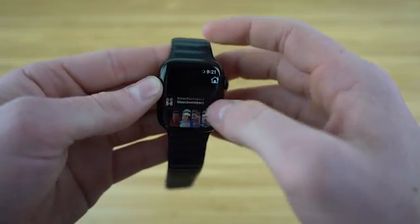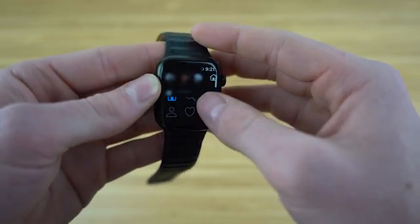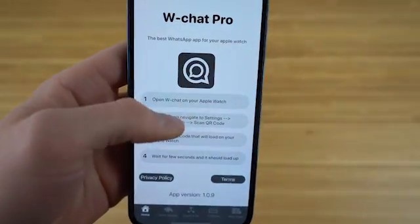You can also send private messages to your friends and family directly by using the Watchie keyboard. With tons of options, Watchie gives you the convenience of Instagram straight from your Apple Watch and is a great tool that you do not want to miss out on.